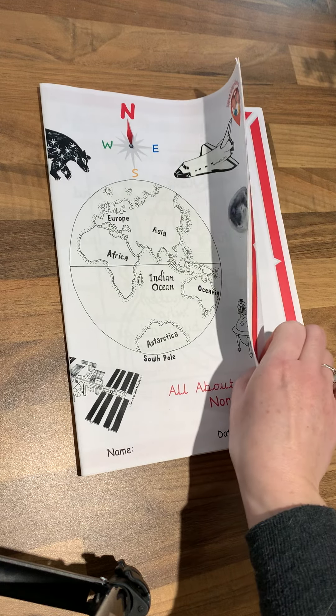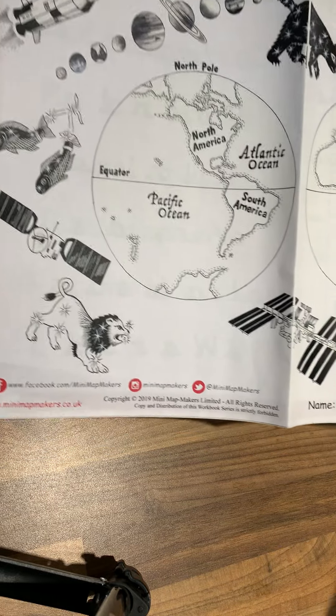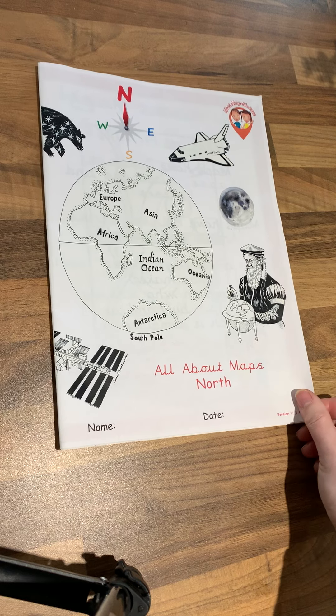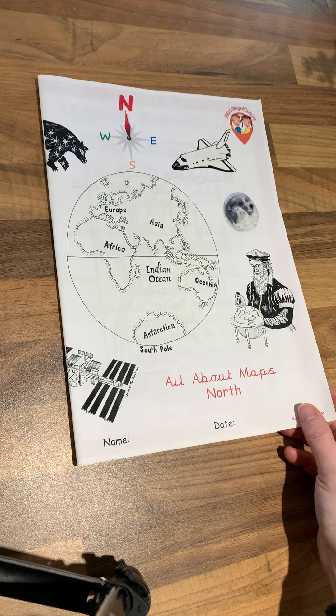This first one is North, and it's all about maps. The cover is beautifully illustrated by a friend of mine called Jane Tomlinson, who makes maps of all sorts of cool things. She also did the Animal Map of the World, which was commissioned by Mini Map Makers. This one is all about maps — North.